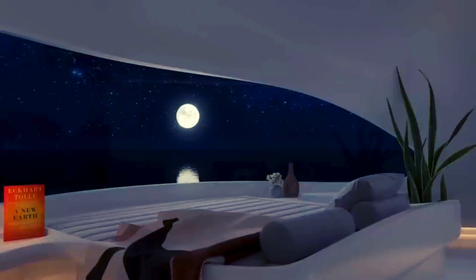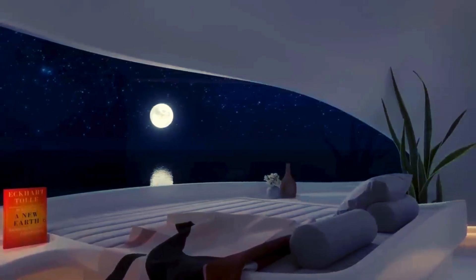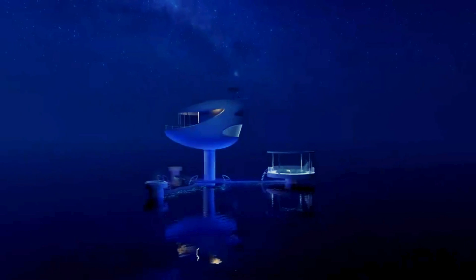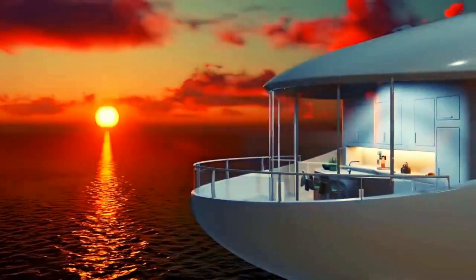Not only are they eco-friendly, but Seapods are also smart. Each pod comes integrated with advanced technology, allowing you to control everything from lighting to temperature with the touch of a button.